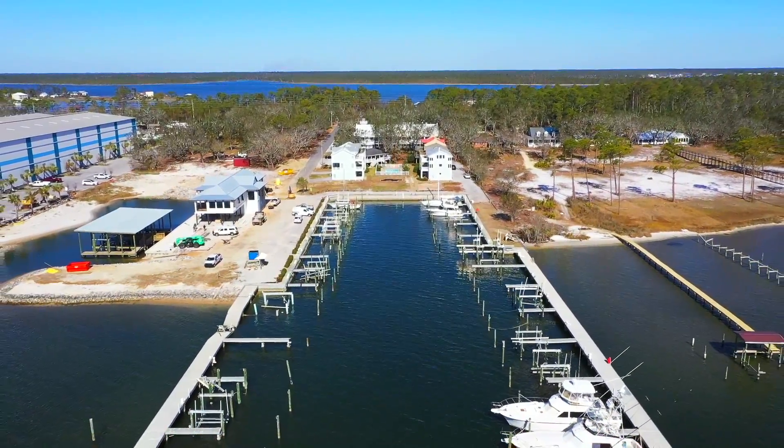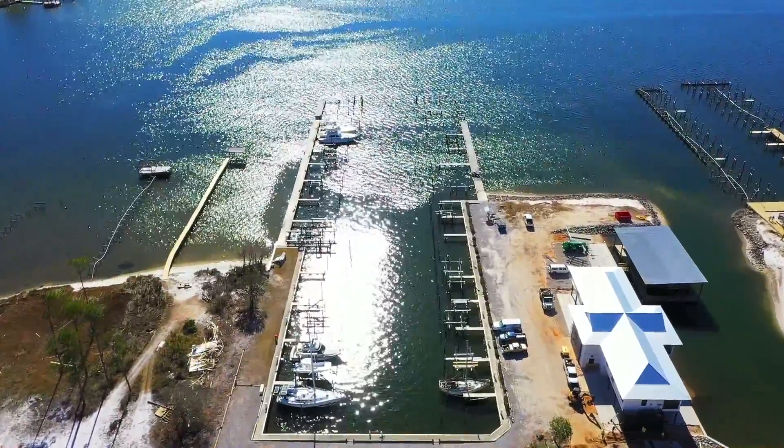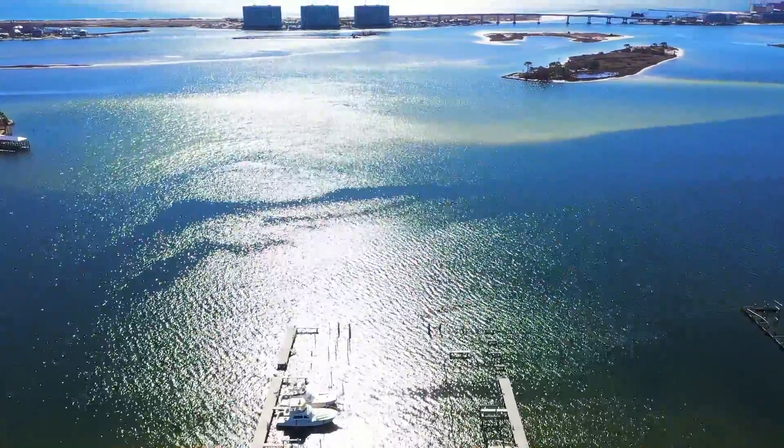And that's not all. With your purchase of boat slip number 9, you're just minutes away from great food, shopping and entertainment at the Wharf, Gulf Shores and the Hangout.